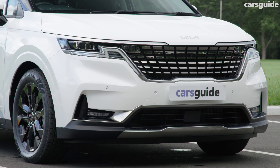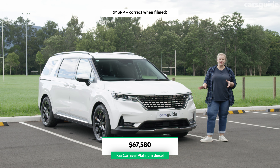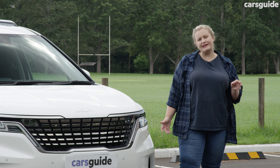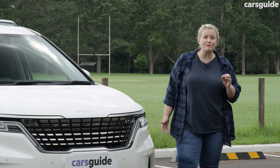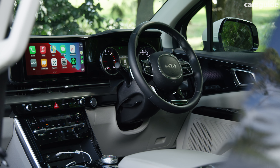How much is this big boy going to cost? This is the top of the line model for the Carnival range and will set you back around $68,000 before on-road costs. It's roughly on par with the Hyundai Staria and a tad more expensive than newcomer LDV Miva, but you get some really good features in here.